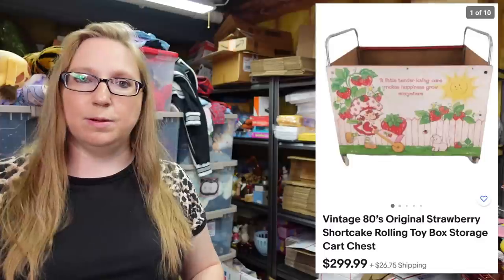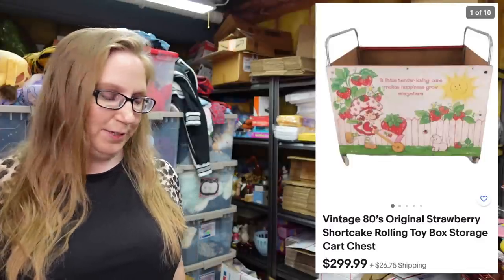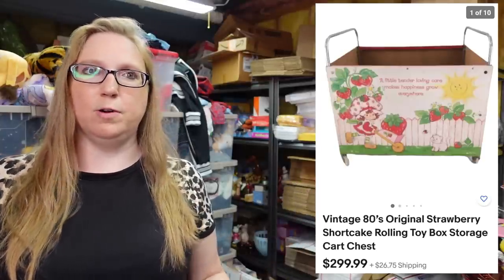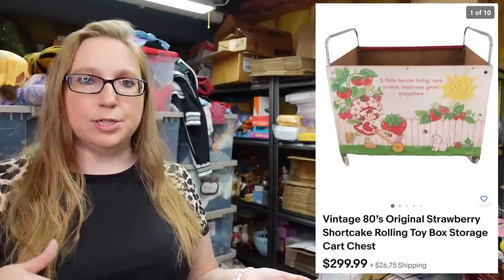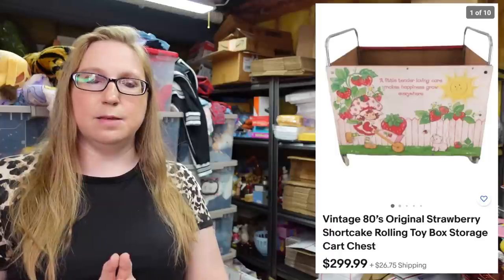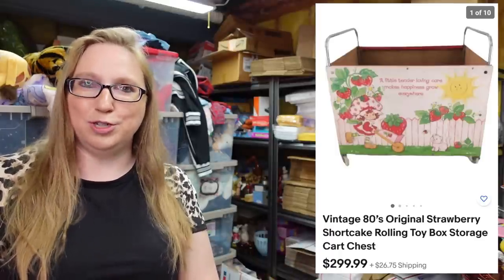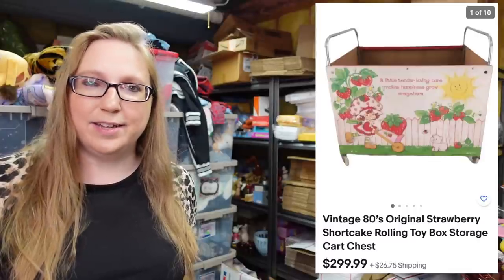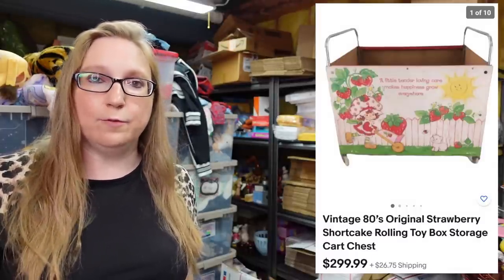This next item is really big so I'm going to put up a picture — it's a vintage Strawberry Shortcake roller toy chest cart, something you could throw your stuffed animals and toys in back in the day. I won this at auction for $7. The great thing about this toy chest is that it comes apart — it unscrews down into four slats and two handled sides, so you can make it smaller to ship it. I have it listed as a buy-it-now for $299.99. The last one sold for $300, and I think mine is currently the only one available.